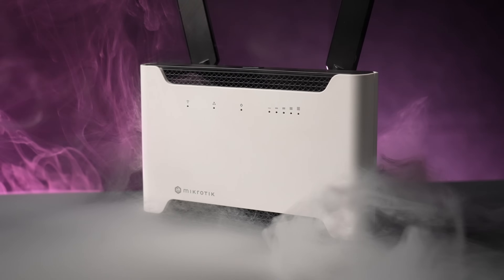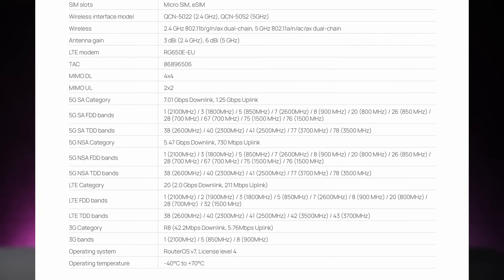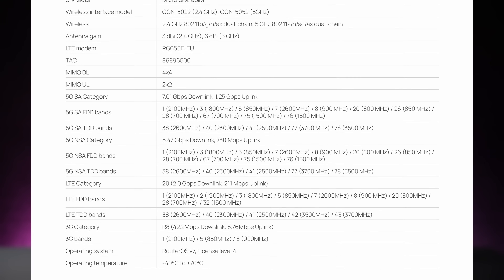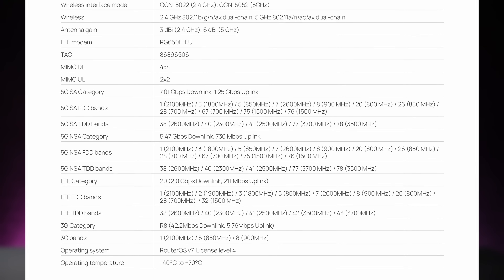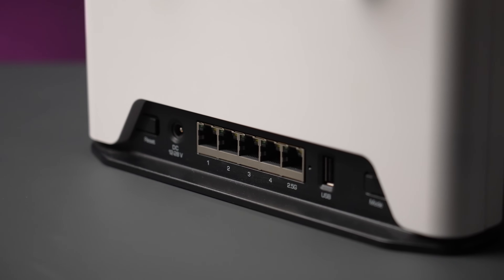The new Chateau takes full advantage of cutting-edge mobile technology with advanced carrier aggregation and FDD-TDD band combinations. That means faster downlink and way better performance even if your mobile tower is miles away. Wherever you are, Chateau finds the sweet spot. And when it does, you better be ready to keep up — that's why we've added the 2.5 gigabit Ethernet port.